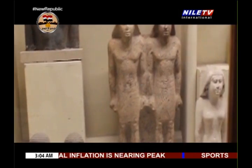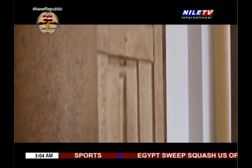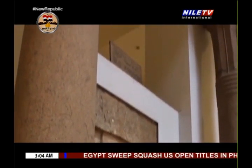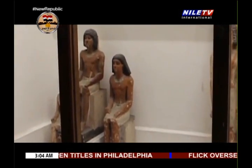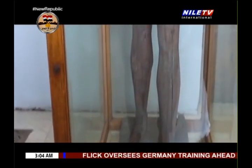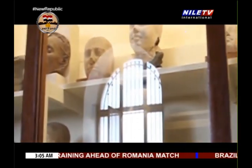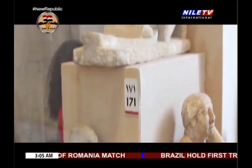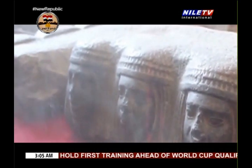He is known not only as Ramses the Great, but also as a great warrior, builder, family man and religious man. In all these categories he seemed to excel. We know this due to many of his temples that are still standing up till now.